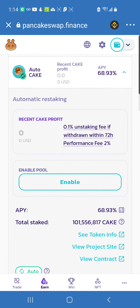The Auto CAKE pool yield right now is 68.93% — it was a lot higher a couple of months ago. These yields go up and down kind of like crypto prices. Someone looking at the price all the time is more like a trader — they want short-term profits. Me, I don't trade that much, I'm more into the staking projects.